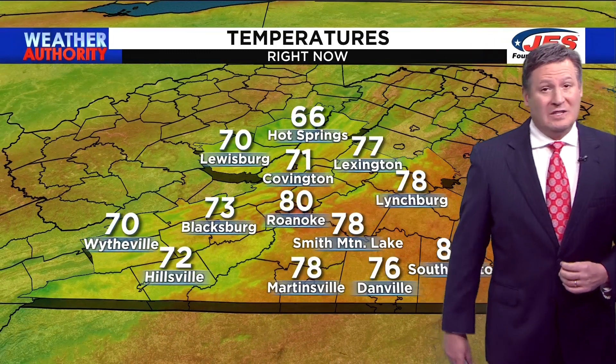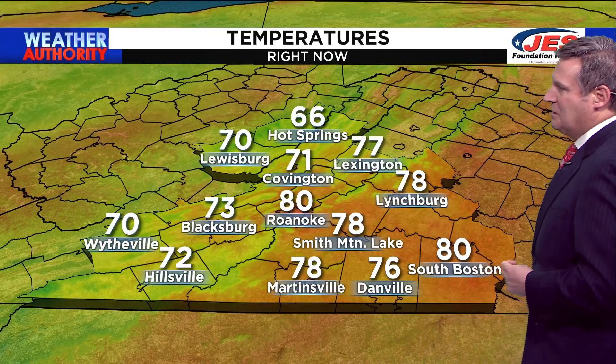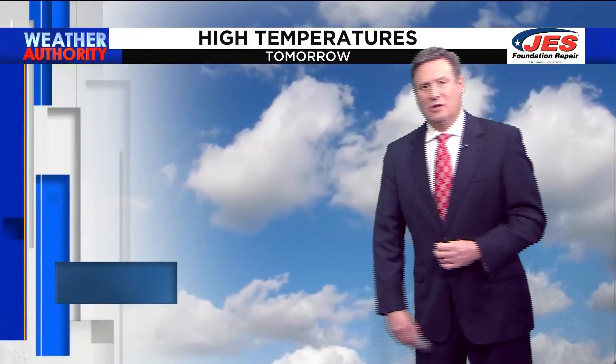Right now, it is 70 in Wytheville, 66 in Hot Springs, 80 in Roanoke, 78 in Lynchburg. It is 76 as we speak in Danville.